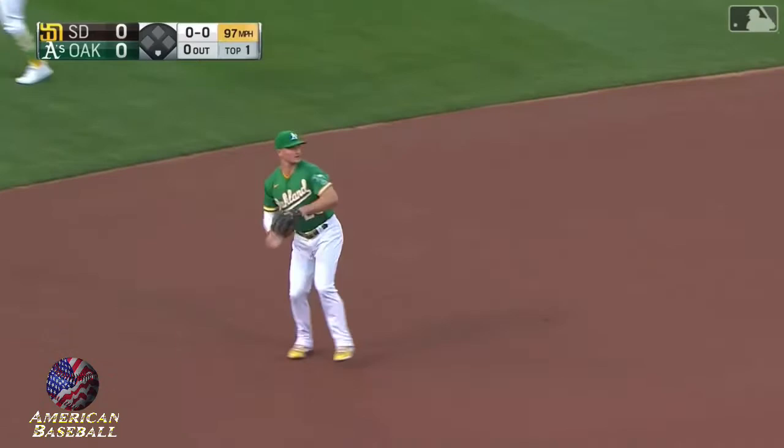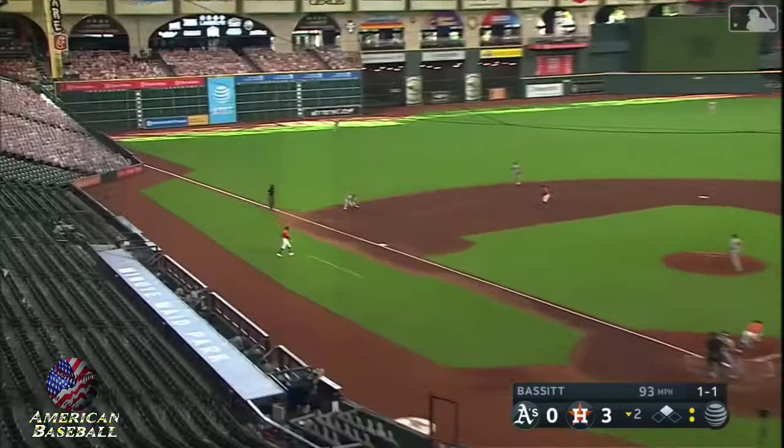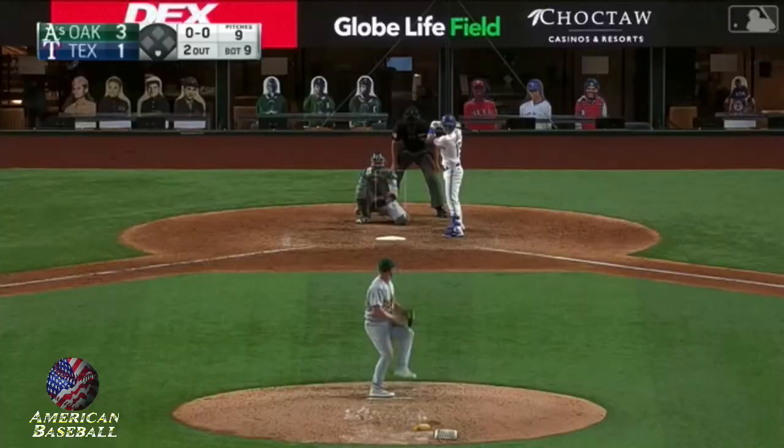The first pitch bounces to Chapman. Chapman's got it, fires across — Tatis hustling. Ground ball towards third, Chapman has it, and he'll make the play across with that strong arm for the final out.